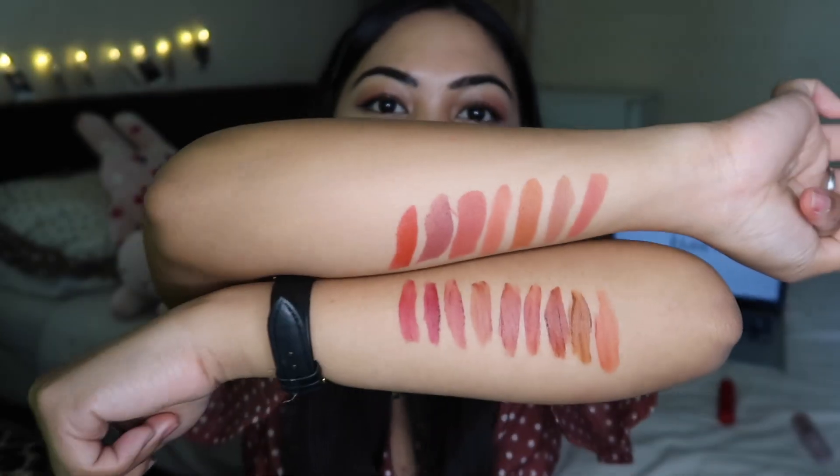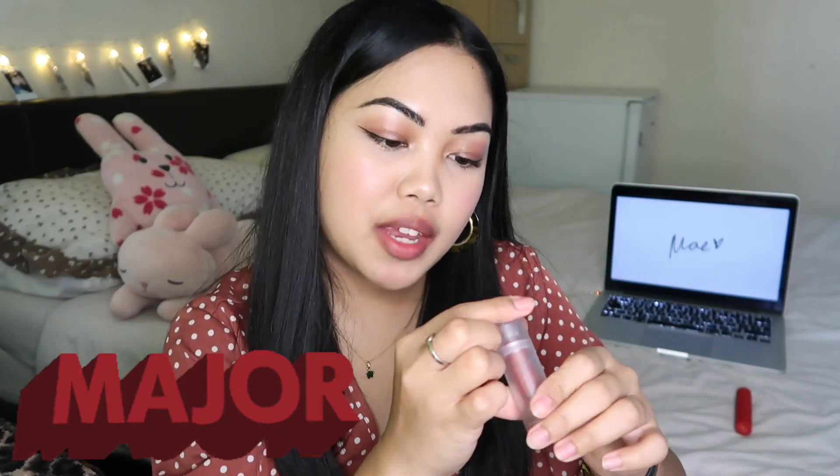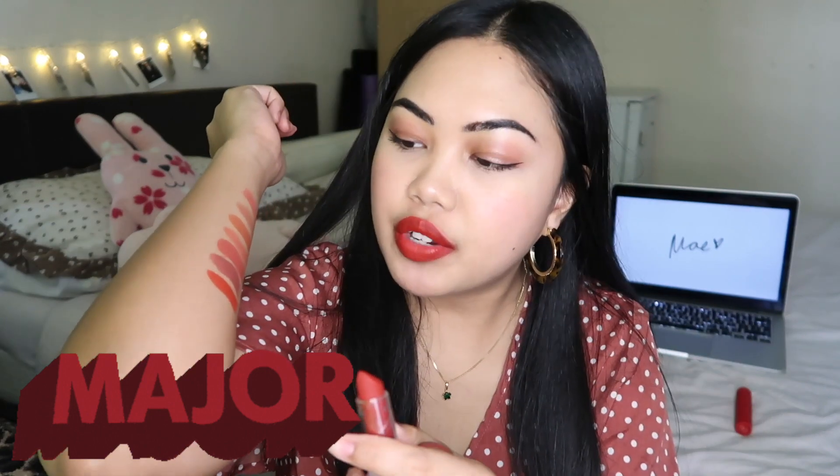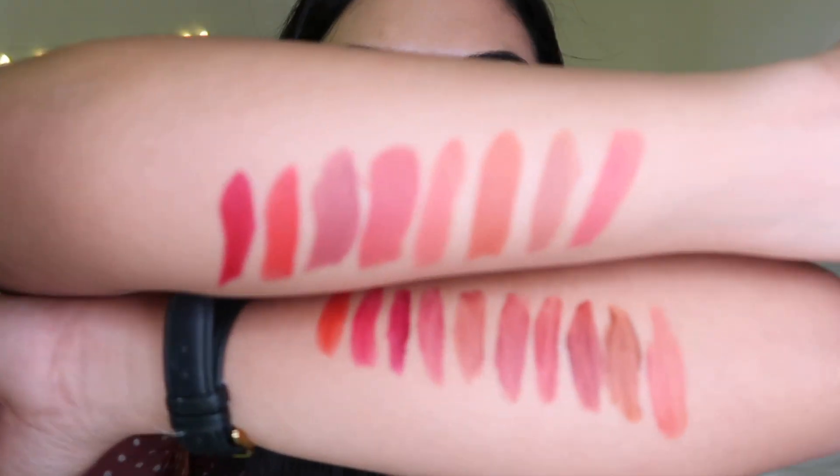So this is the Fluff Matte in Major — in comparison to Hot Sauce it's more cool-toned, but not super pinky cool-tone. Very classic. I need to swatch it for you guys. And then the last one we have is LYSM from the Lip Dip collection — I'm gonna swatch it for you. I feel like LYSM is very similar to Hot Sauce Fluff Matte, and this is the side-by-side comparison.